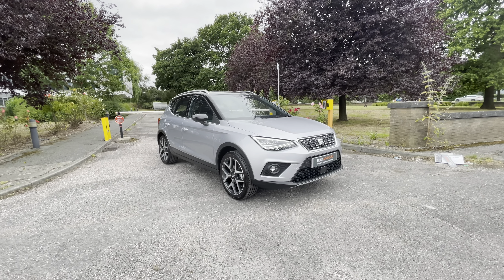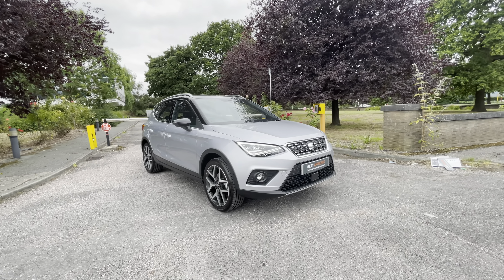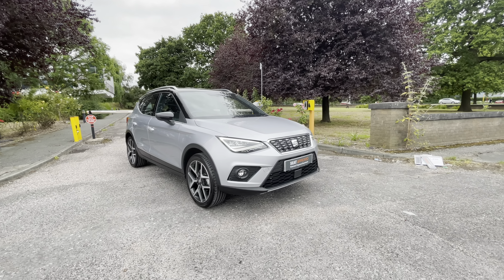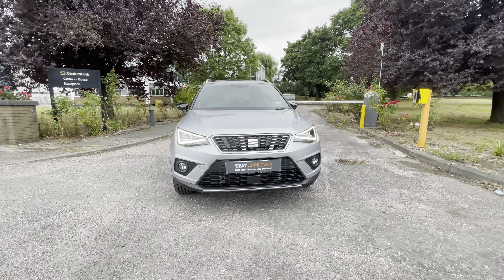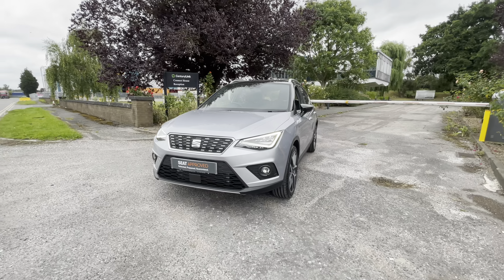Hi, welcome to Cruise Seat. This is a video presentation of this approved used Arona. Our approved used Seat approved program comes with multiple benefits including a minimum 12 months warranty, 30 day exchange, and a couple more lovely benefits. But before I go into more detail, I'll do a 360 walk around of this gorgeous Arona and then we'll go into a bit more interior and detailing on the inside.